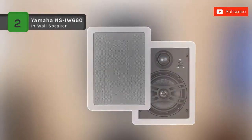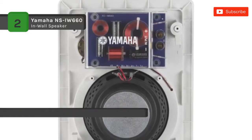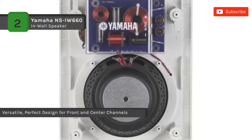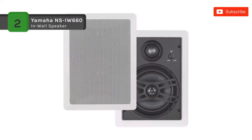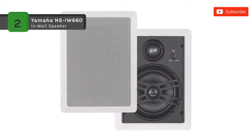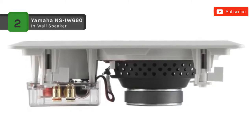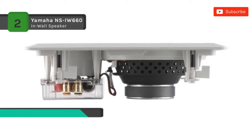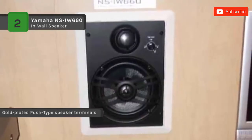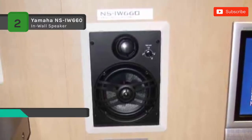The Yamaha NS-IW660 three-way in-wall speaker system comes as a combination of two easy-to-install in-wall front/center speakers. The system features a customized high-quality crossover network to guarantee maximum sound performance. The crossover circuit is designed to minimize distortion and prevent the decay of transients as they pass through the network. The NS-IW660 emphasizes a 6.5-inch Kevlar cone woofer, 1.6-inch aluminum dome mid-range driver, and 1-inch titanium dome tweeter.